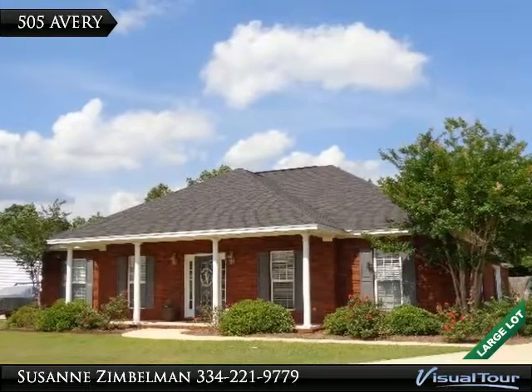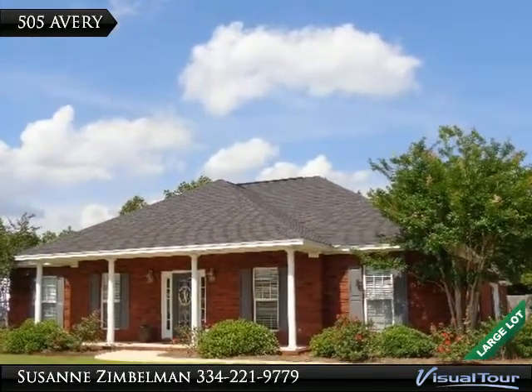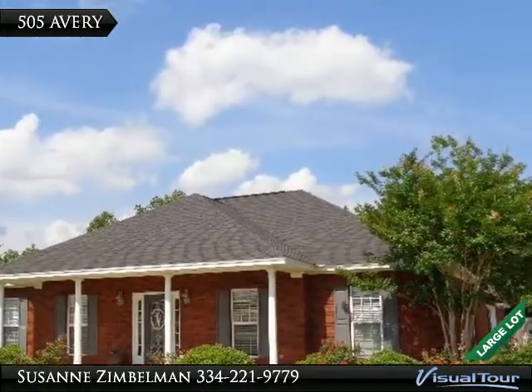With a covered front porch and a two space garage, this could just be the perfect home for you. Please come and take a tour of this home in person soon — it has so much more to offer.